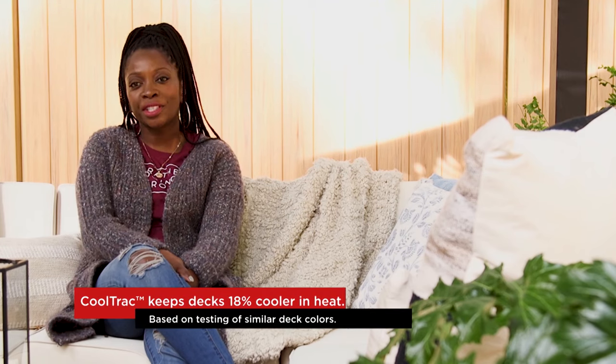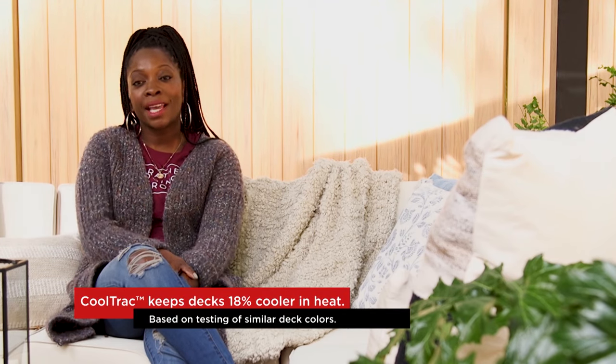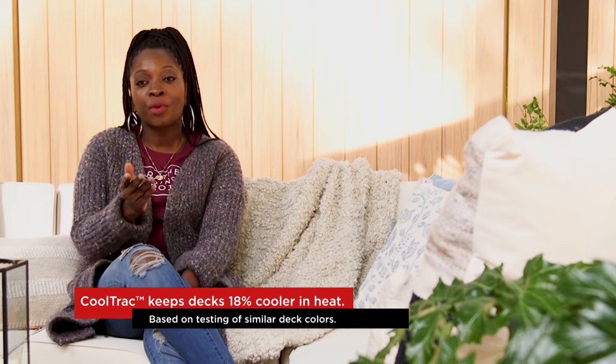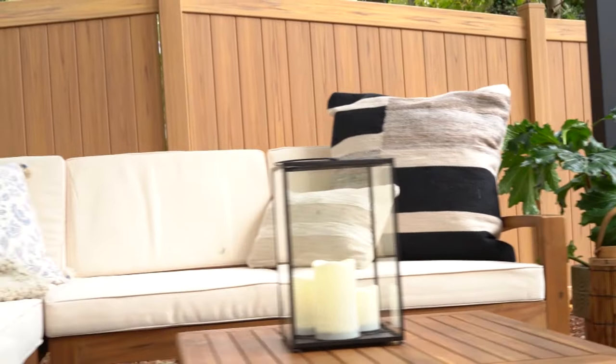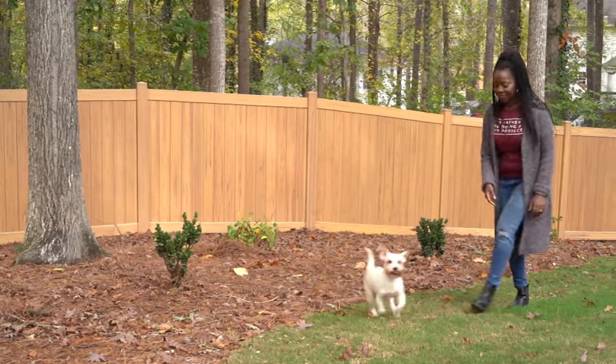It gets really hot here in Georgia, but with the cool track technology, I don't have to worry about my deck being super hot — I can even walk around barefoot if I want. I selected tropical walnut because it's a really pretty soft wood tone and I just love it.